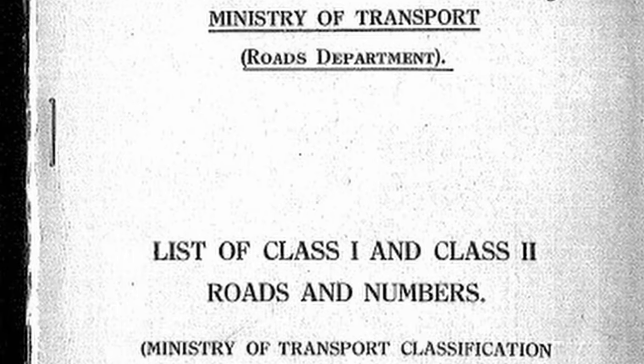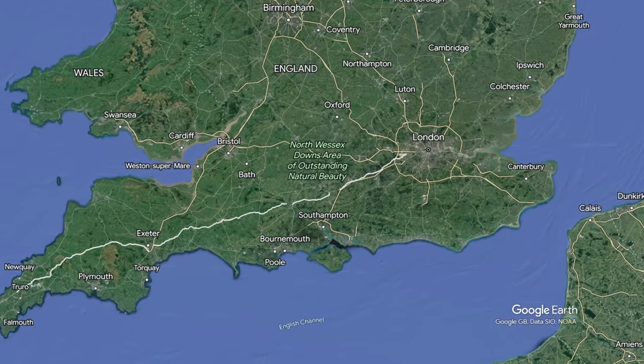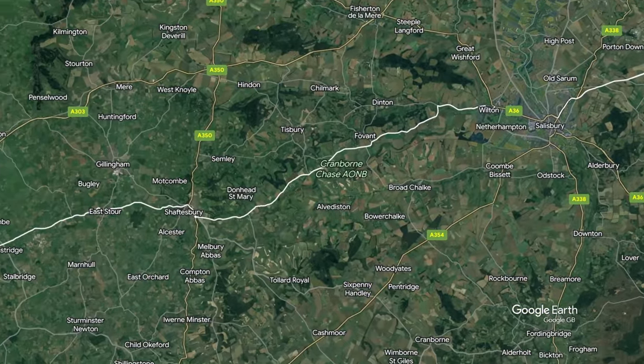In the 1920s, the Ministry of Transport first set about numbering roads. As their main route from London to the South West, they nominated the A30, passing through Salisbury, Yeovil, basically every town and village along the way.